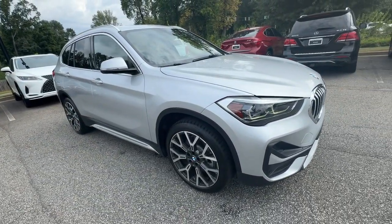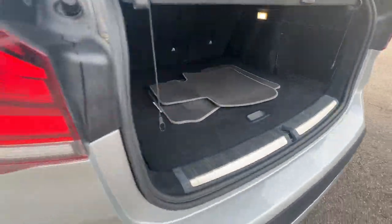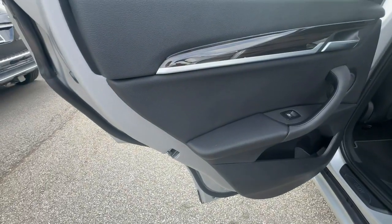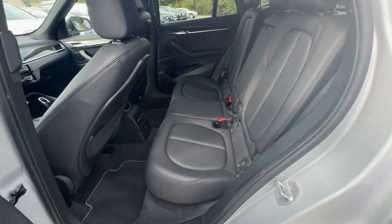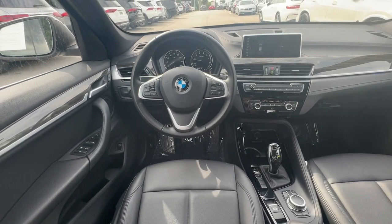The following are some of this vehicle's highlighted options: convenience package, Apple CarPlay and/or Android Auto, panoramic roof, navigation system, keyless entry, power passenger seat, woodgrain interior trim, heated mirrors, satellite radio, and backup camera.